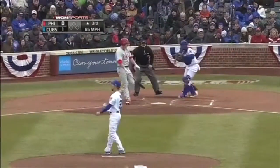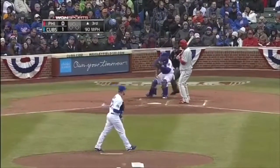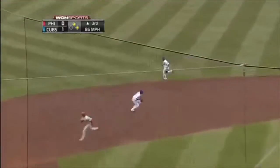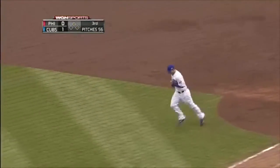An off-speed delivery, swing and a miss, struck him out. Give players advice where they can — that's important. Strike three, and in this ballpark. A ground ball picked up by Luis Valbuena to get Travis Wood out of the inning.